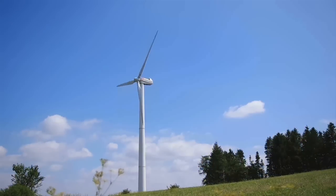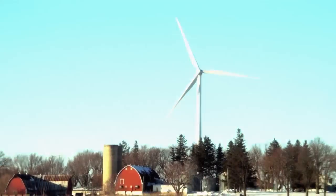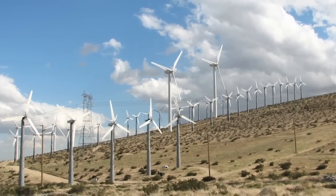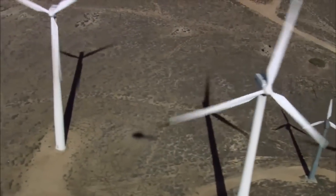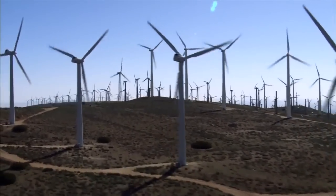It's also one of the cheapest power production possibilities you have in a green energy system today. For over a decade, wind energy has been the fastest growing energy technology worldwide, achieving an annual growth rate of over 30%.